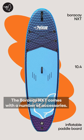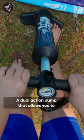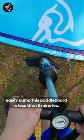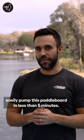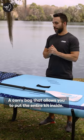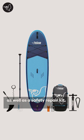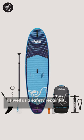The Borica NXT comes with a number of accessories. First, an adjustable height paddle, a dual action pump that allows you to easily pump this paddleboard in less than five minutes, a carry bag that'll allow you to put the entire kit inside. We also have a leash, a phone dry bag, as well as a safety repair kit.